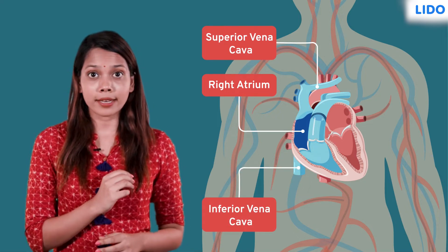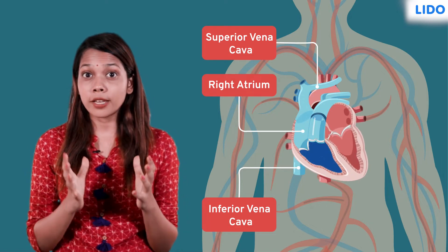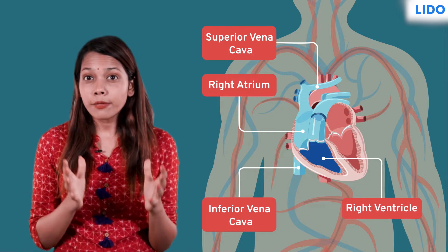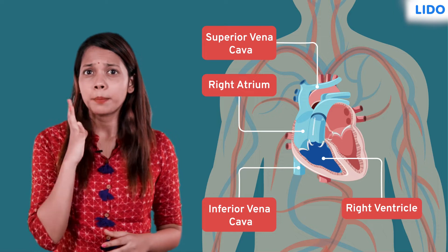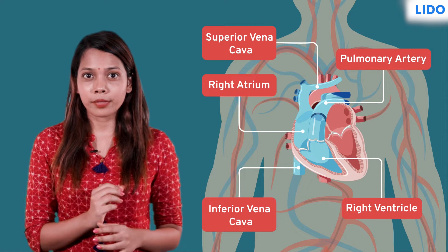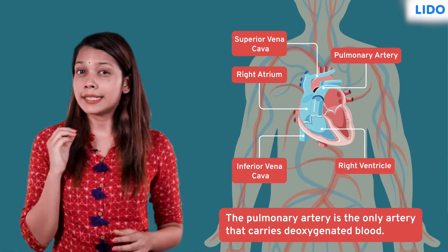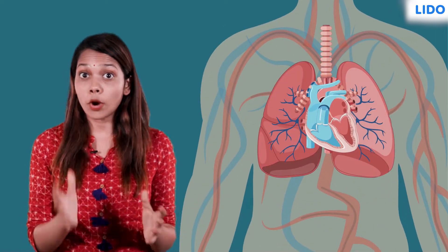As the atrium contracts, the tricuspid valve opens and the blood is pushed into the relaxed right ventricle. The blood-filled right ventricle contracts to push open the pulmonary valve, and the blood enters the pulmonary artery — the only artery that carries deoxygenated blood, which is then taken to the lungs for purification.